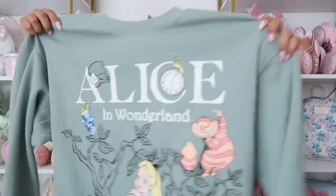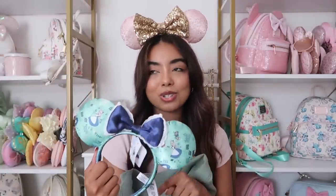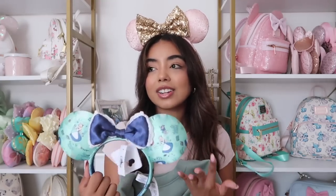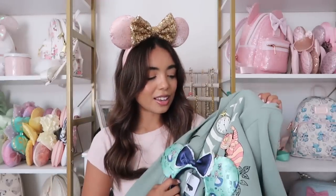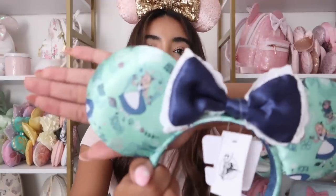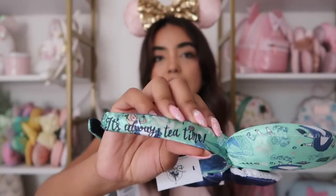Here is the sweatshirt — it says Alice in Wonderland and has this really pretty print design. Here's why I bought it: I have these Alice in Wonderland ears and I was so close to getting rid of them because I really don't have anything in this color. When I saw this sweatshirt I thought they would be really cute together. I got the sweatshirt in a size large so it fits oversized, and I love sweatshirts.